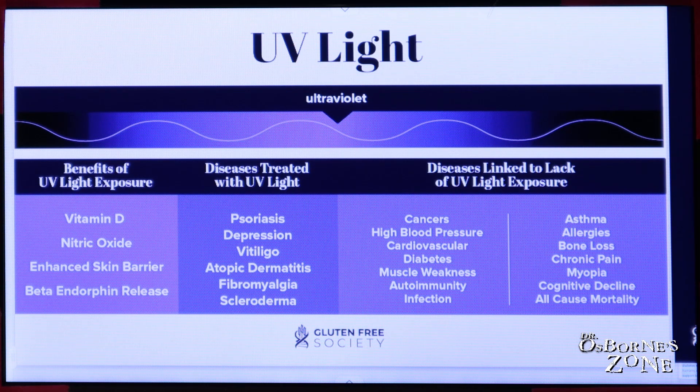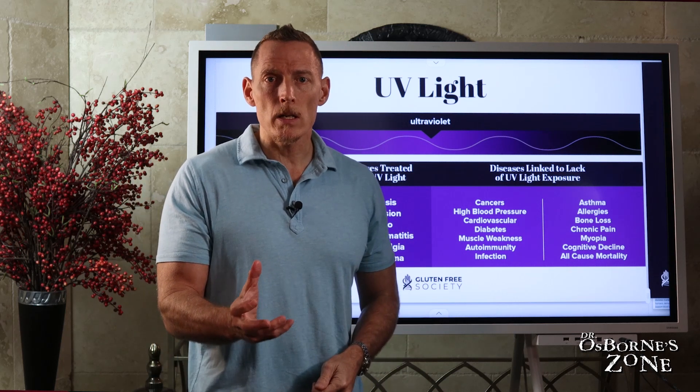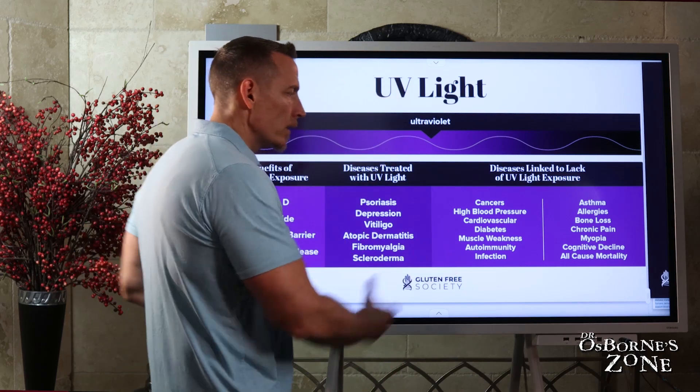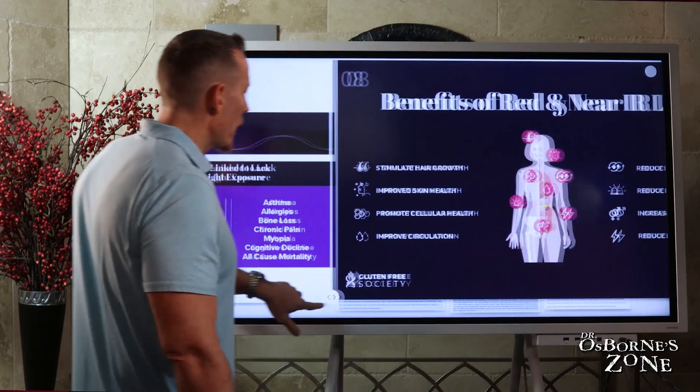Hopefully what you're taking away so far is that you can't just take vitamin D and call it even. You've got to get sunshine, and one of the reasons why is you need UV light to do so many different things to benefit the health of your body.